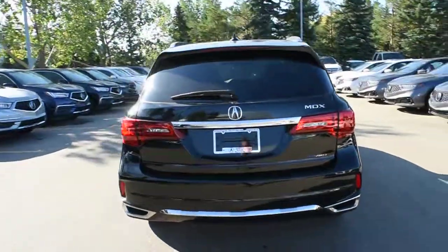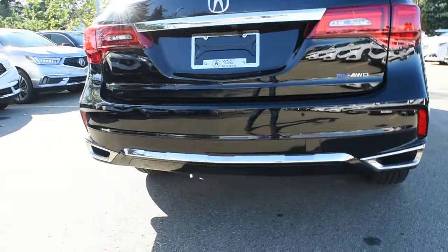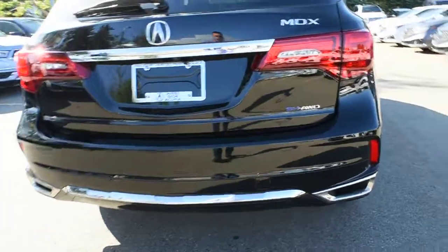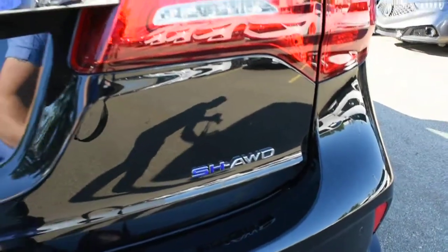Making our way towards the rear, this features full LED taillights. On the rear bumper, you have parking sensors as well as dual-tip chrome exhaust. Located on the hatch, this features Super Handling All-Wheel Drive badging.